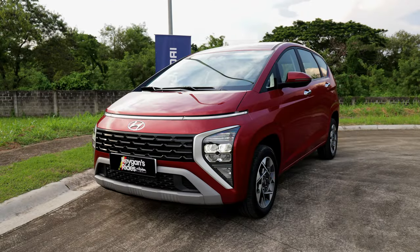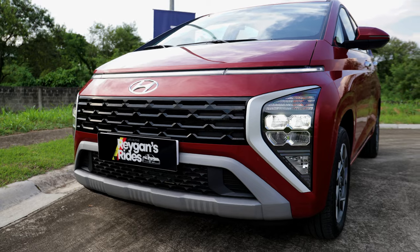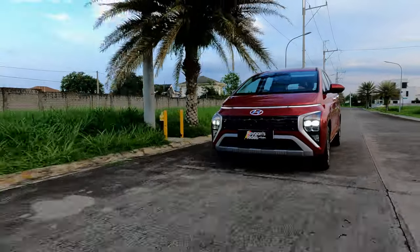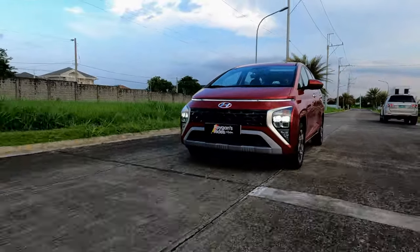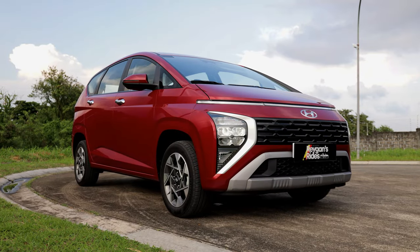Last but definitely not the least, the Hyundai Stargazer has a unique look that will surely turn heads. It looks like an egg, and with the LED DRLs up front, it looks like an egg-shaped spaceship on wheels. With so many options available to us now, it's nice that the Stargazer has the looks to truly stand out. Some people prefer boring-looking rides and prefer to blend in — but I prefer unique-looking rides, and I'm a big fan of the Stargazer's design. Those H-shaped LED taillights and the overall shape of this vehicle are just so fun and appealing.